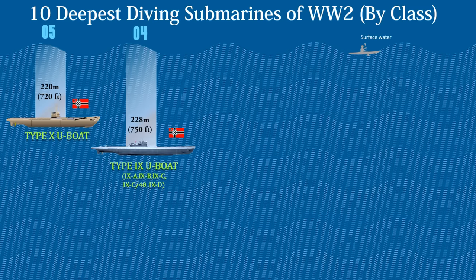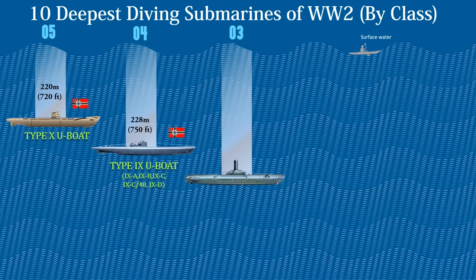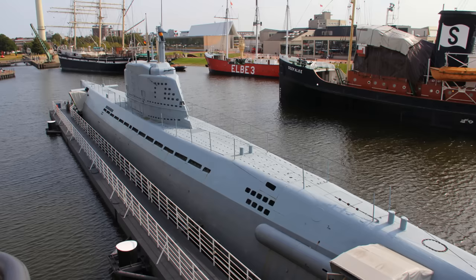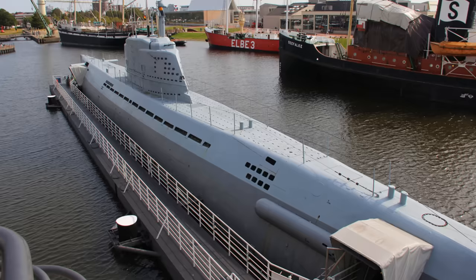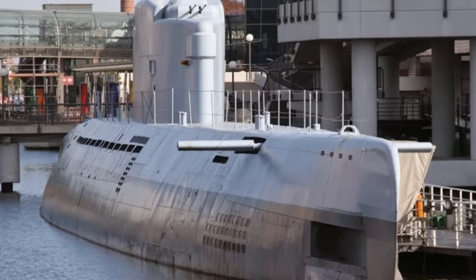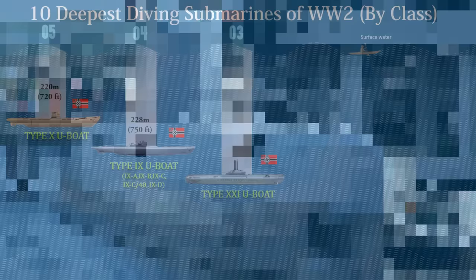At number 3 is the Type 21 submarines. These were a class of German diesel-electric submarines designed during the Second World War and the first submarines designed to spend the majority of their time underwater, rather than operating as surface ships that could dive for short durations to avoid detection. They used many batteries to extend underwater time to several days, only needing to rise to periscope depth to recharge by snorkel. The Type 21 was distinguished by its hydrodynamically streamlined hull, conning tower, and enormous battery cell count — nearly triple that of the German Type 7 submarine. The maximum test depth of these submarines is 787 feet or 240 meters.